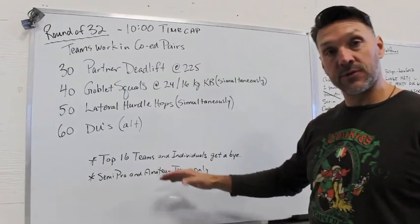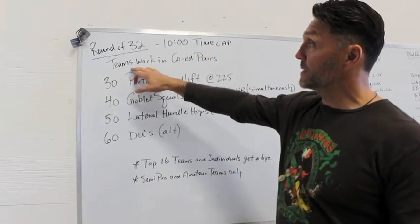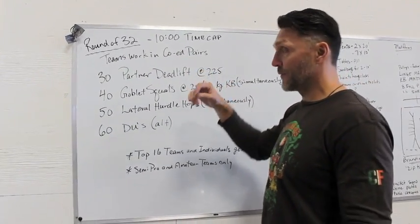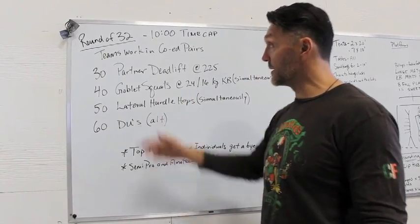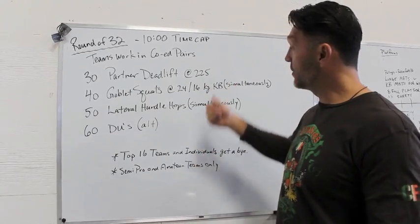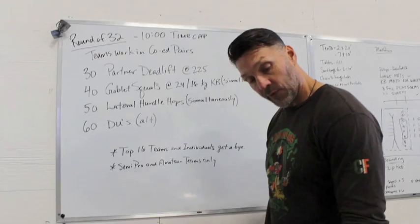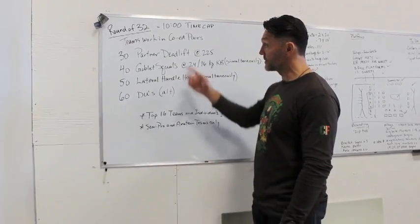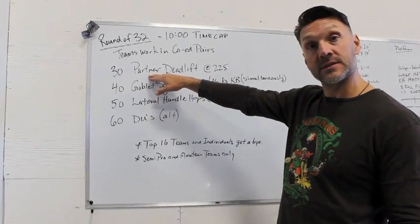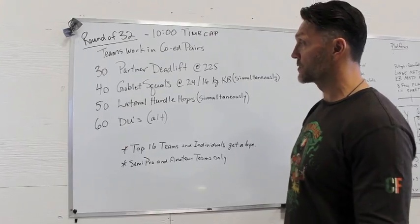That's strictly due to registration numbers. For this workout, it's a 10-minute time cap. The teams are going to work in co-ed pairs. The first pair starts on the deadlift — 30 partner deadlifts, men's bar weighted down with 225. Guy and girl both on the bar at the same time. As soon as they move forward, the next pair can jump in and start their work as well. We go from 30 partner deads to 40 goblet squats.